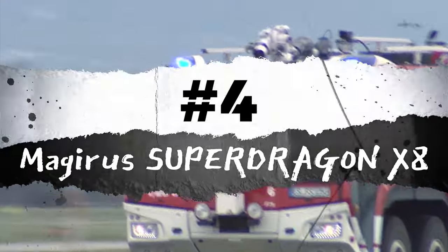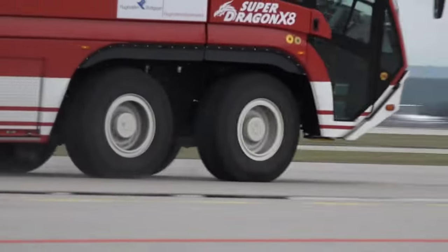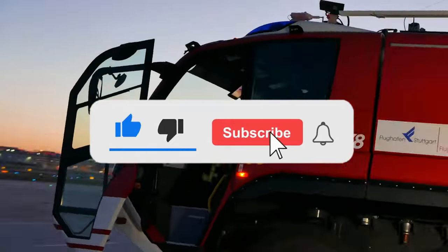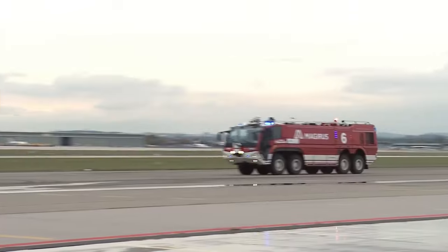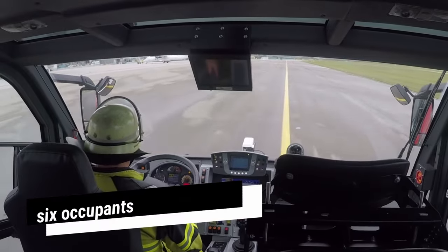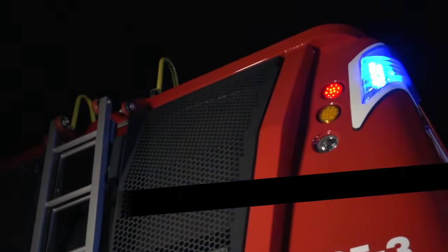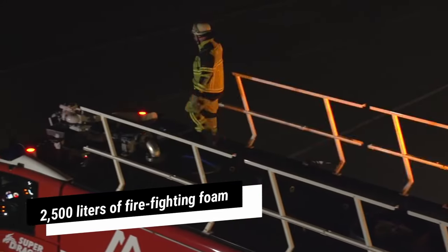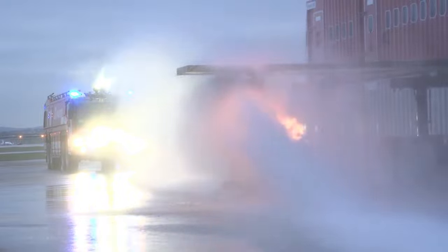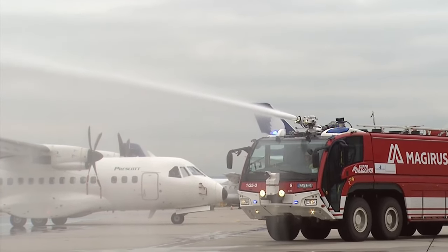Number 4: Magira SuperDragon X8. The Magira SuperDragon X8, proudly manufactured in Germany, is a robust and highly maneuverable truck engineered for extreme performance and reliability during emergencies. It spans 12.2 meters in length and weighs 52 tons. Powered by a formidable 1,120-horsepower engine, this vehicle can reach a speed of 135 kilometers per hour and comfortably accommodates six occupants, with acceleration from 0 to 80 kilometers per hour in less than 22 seconds. Equipped with tanks holding 17,000 liters of water and 2,500 liters of firefighting foam, its main water cannon pumps more than 10,000 liters of water per minute.